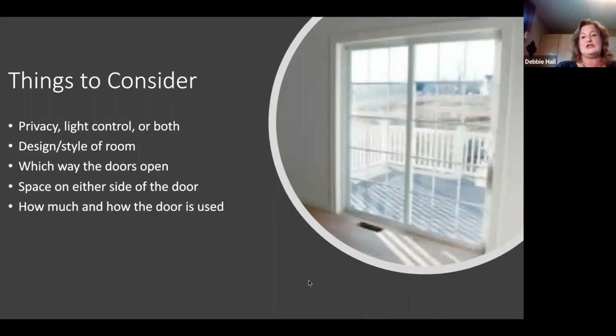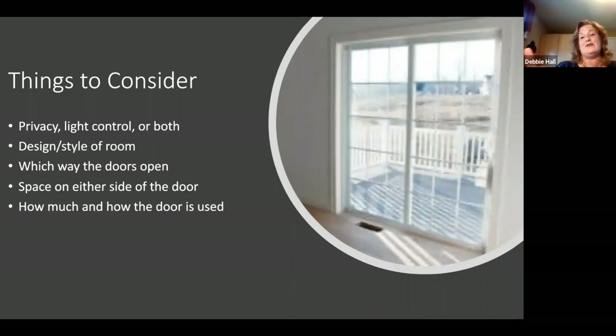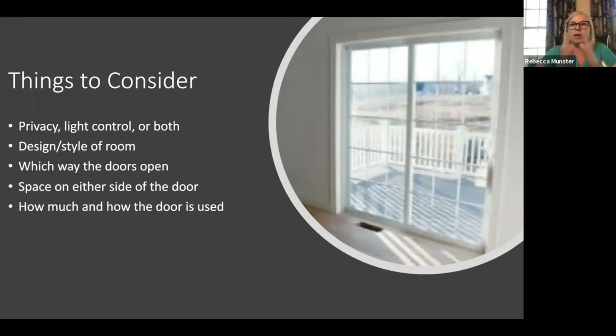Other things to consider are the design and style of the room and which way the doors open — that is a huge one. How many times have you designed everything, got back to the office, and thought, 'Oh, which way did that door open?' Because that determines where you'll put a draw cord or, if it's a one-way draw, which way the fabric will stack. As a general rule, if the door opens from the middle you want a split draw.